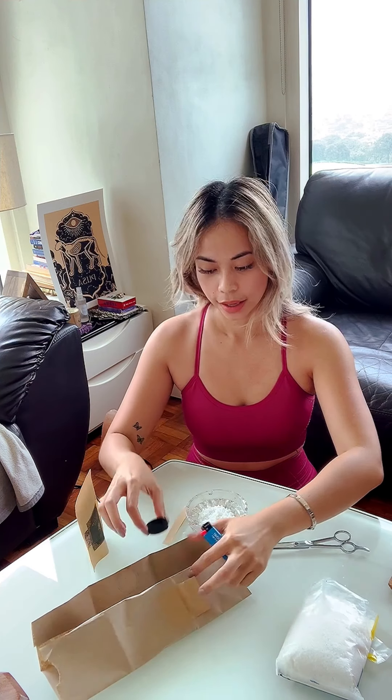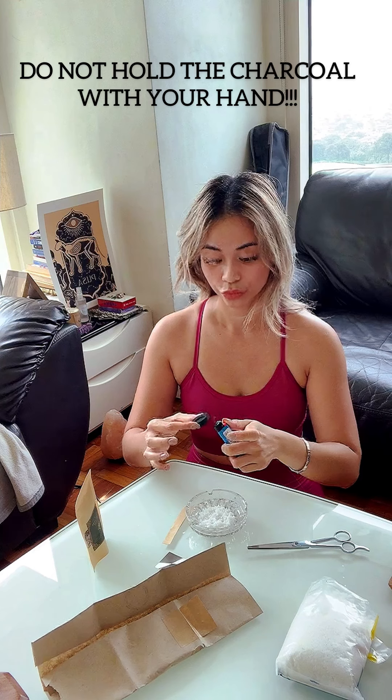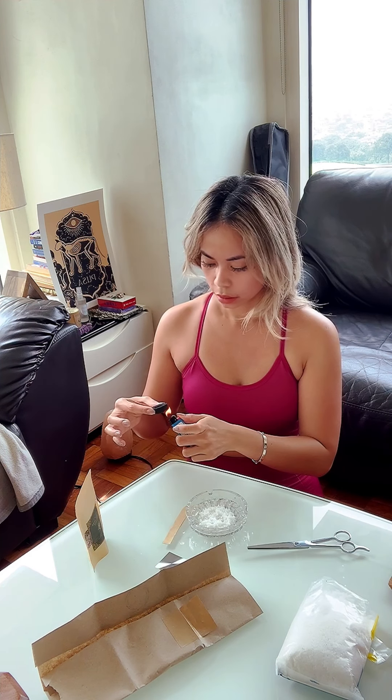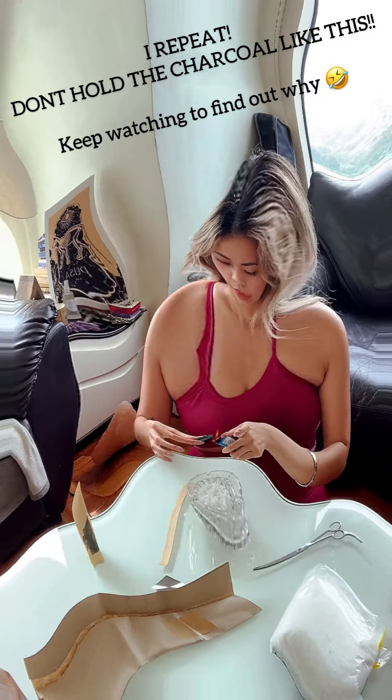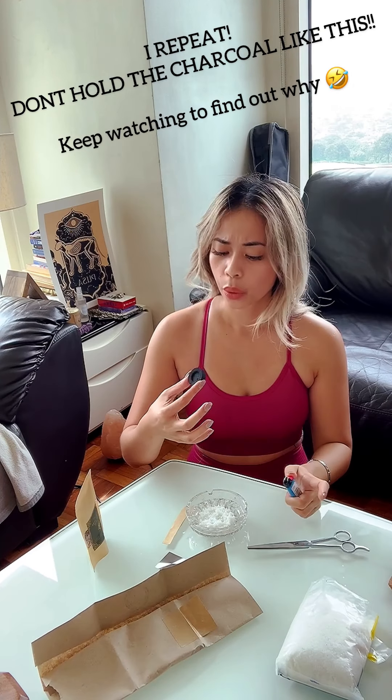I don't know how to do this but I'm gonna light up the charcoal. Oh, the fan — oh my god! Something's happening... I'm scared. Something definitely was happening. It's so hot and I used my hand — don't ever try that! I just burned myself and it hurts so bad. Good thing I have a burn ointment here.